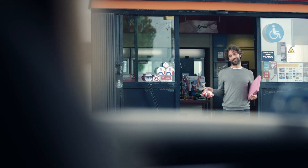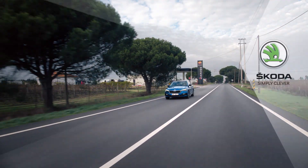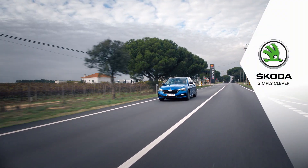Škoda Connect petrol stations — another clever feature to make your ride more comfortable. Škoda. Simply clever.